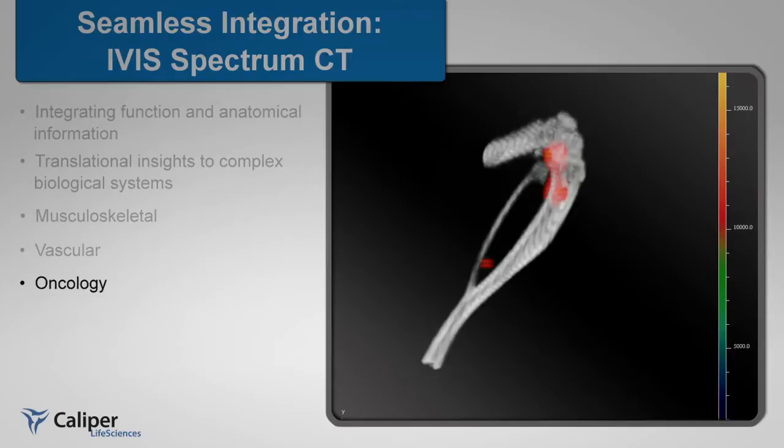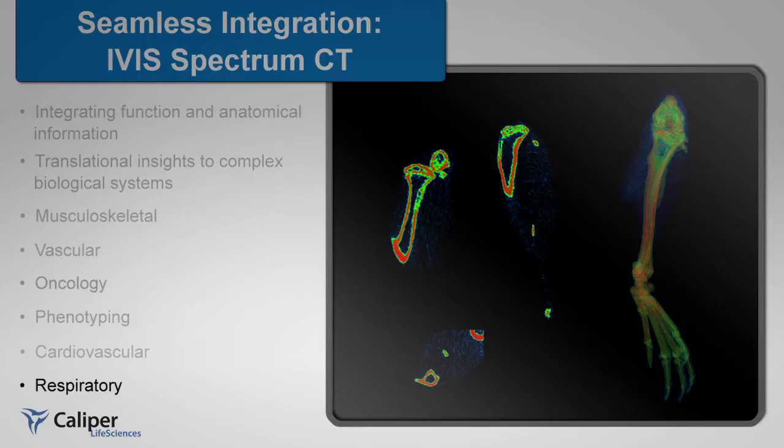such as musculoskeletal, vascular, oncology, phenotyping, cardiovascular, and respiratory — requiring true anatomical context.